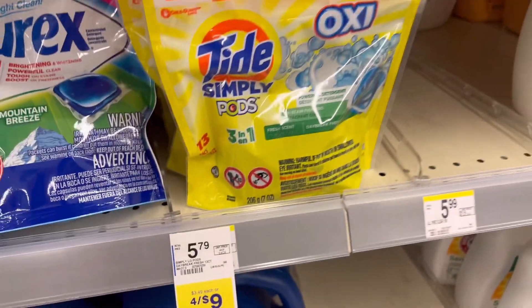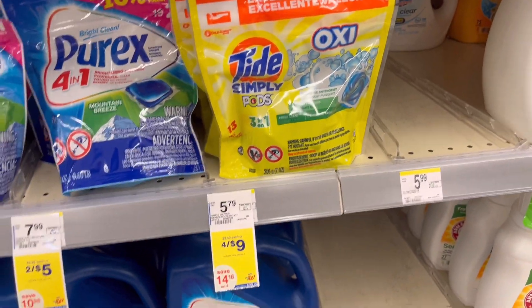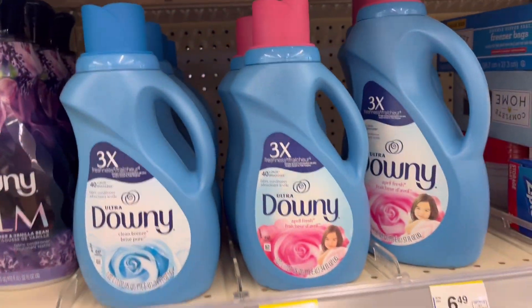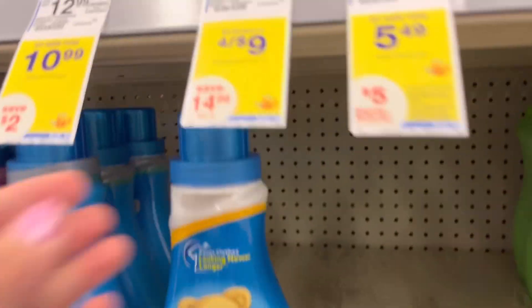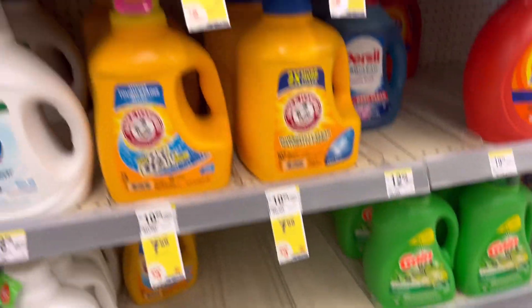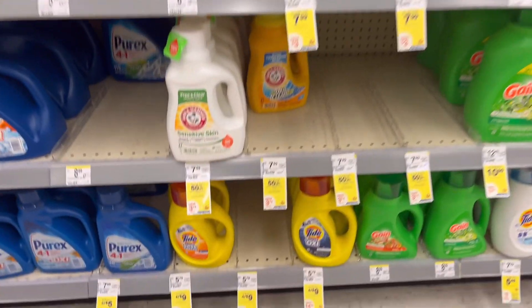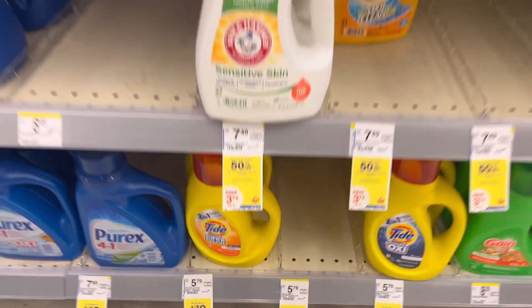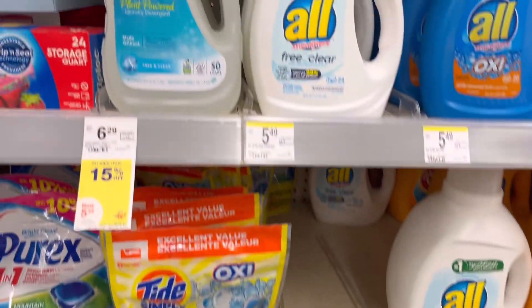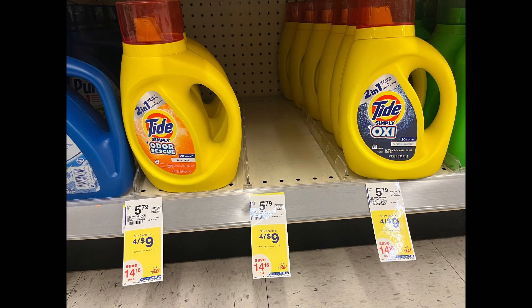Next, Tide Simply pods or Downy — they are on promotion, four for $9. The Unstoppables small size or Tide Simply liquid detergent are included. They are four for $9. No coupons for this one, but I can use store registered rewards or Walgreens cash rewards to lower my out of pocket.